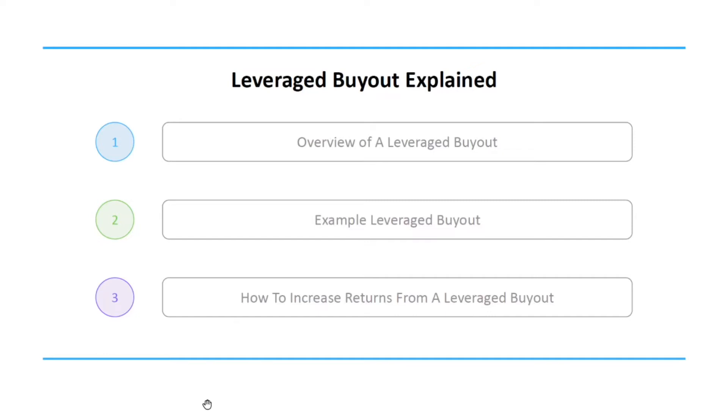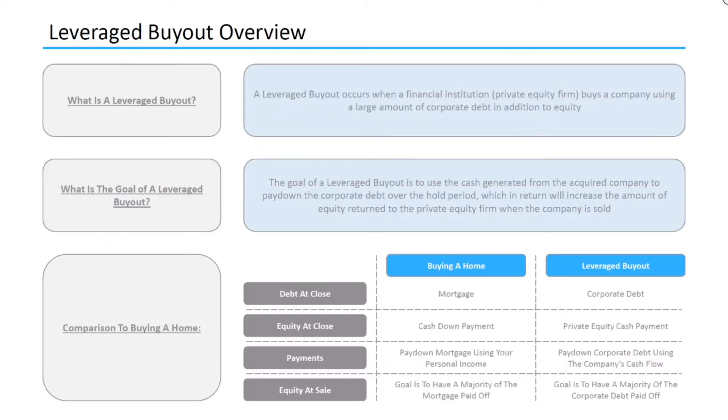Hey everyone, in today's video I'm going to explain what a leveraged buyout is. First I'm going to give an overview of what a leveraged buyout is, then I'm going to talk through the math behind an example leveraged buyout, and finally I'm going to talk through a few ways in which we can increase returns from a leveraged buyout. Alright, let's jump into it.